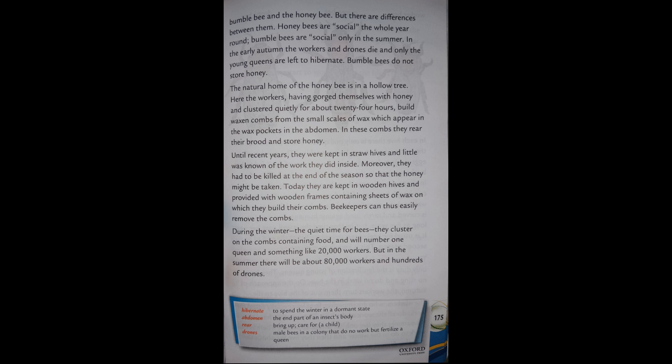The natural home of the honeybee is in a hollow tree. Here the workers, having gorged themselves with honey and clustered quietly for about 24 hours, build wax combs from the small scales of wax which appear in the wax pockets in the abdomen. In these combs they rear their brood and store honey.